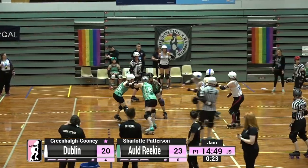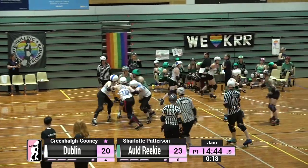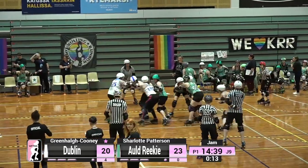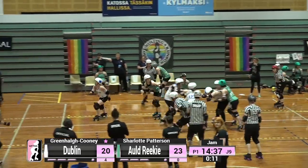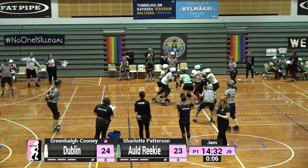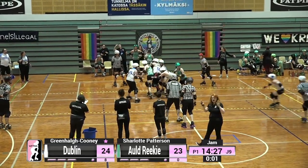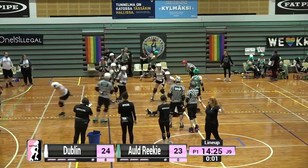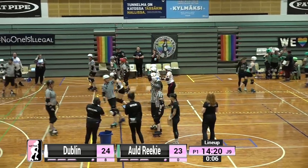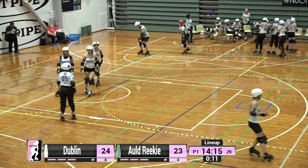Greenhall Cooney is being taken back into Turn 2 by the Old Reekie blockers. Both jammers on the outside line looking for their moves, but it is Greenhall who comes through and picks up four points. And with that, we see a lead change — Dublin now at 24 points, Old Reekie at 23. Greenhall there was just hanging in on one skate, trying to stay inbound and just stares at the jammer ref — surely I got me some points there, but nope.